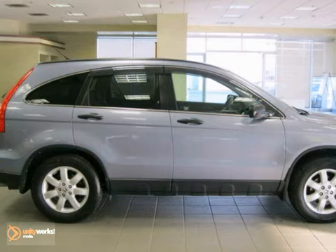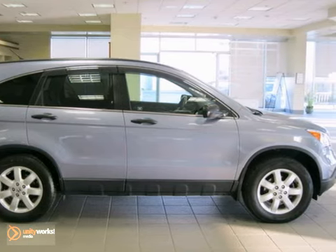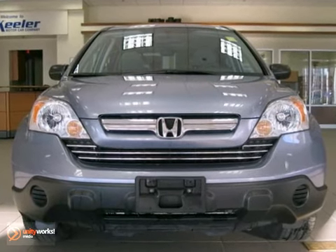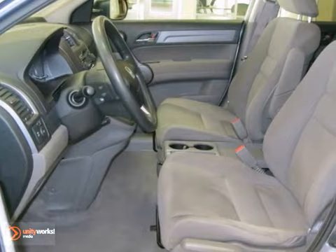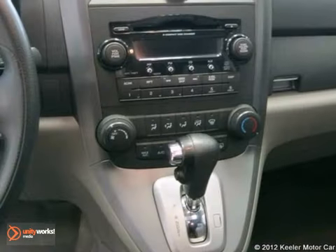This vehicle has a blue exterior, gray interior, and it comes with some great features, such as an MP3 decoder, an illuminated entry, remote keyless entry, and CD player, anti-lock brakes, air conditioning and security system, steering wheel mounted controls, and more.